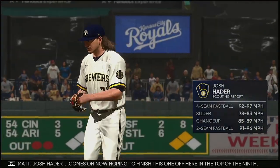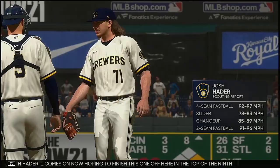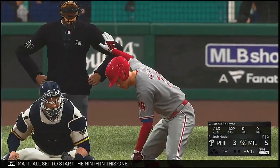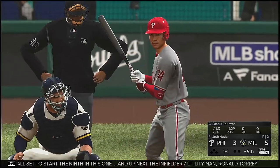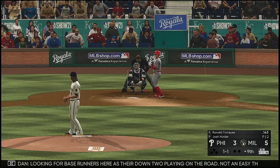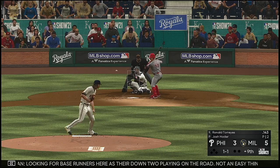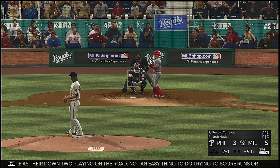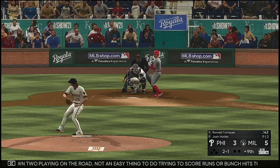Josh Hader comes on from the pen hoping to finish this one off in the top of the ninth. All set to start the ninth. Up next: the infielder slash utility man Ronald Torres, looking for base runners as they're down, playing on the road — not an easy thing trying to score runs or bunch hits together off a closer.